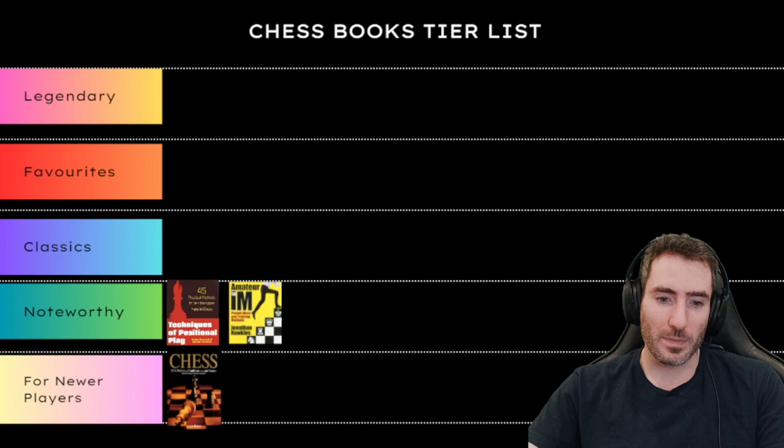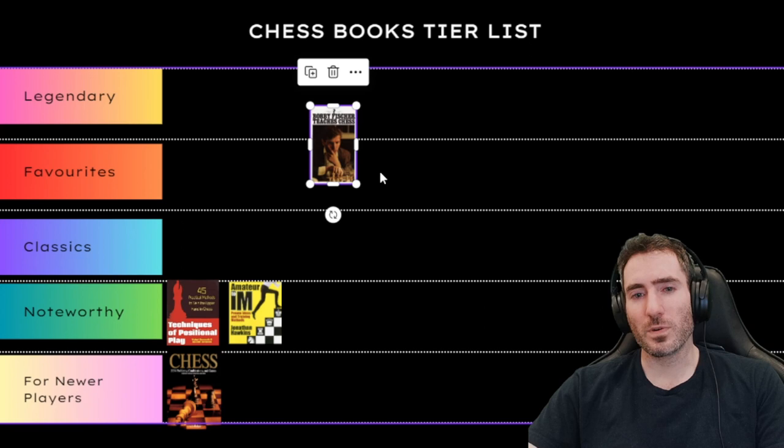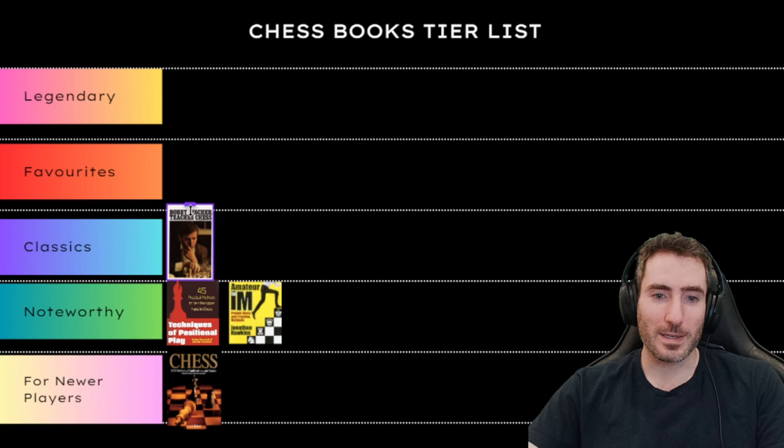The next book is Bobby Fischer Teaches Chess. I remember reading this a long time ago — it was one of the first books I got. It did explain why certain moves were made over others. The format includes text, games, and questions, and as you try to answer, Bobby Fischer shares the answer. So because it's Bobby Fischer, I'm going to put this one in Classics.